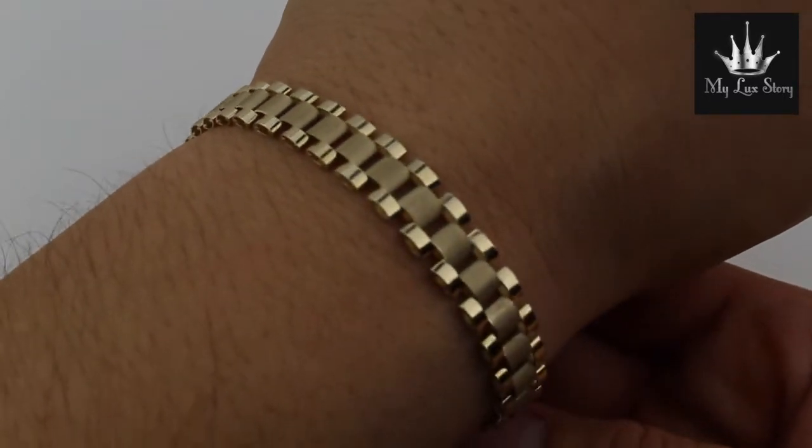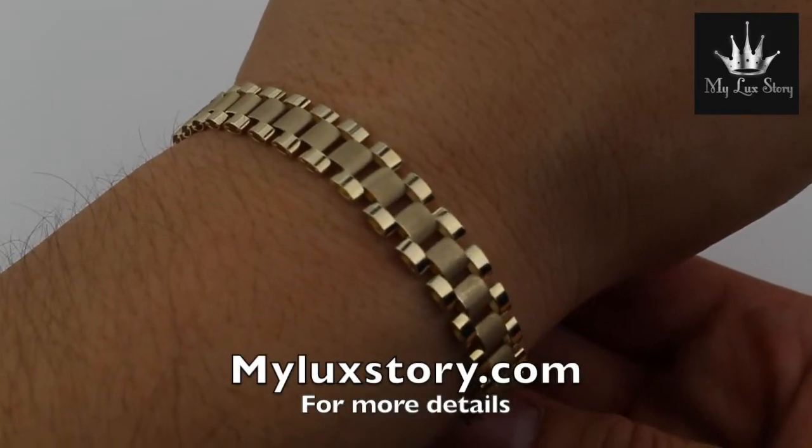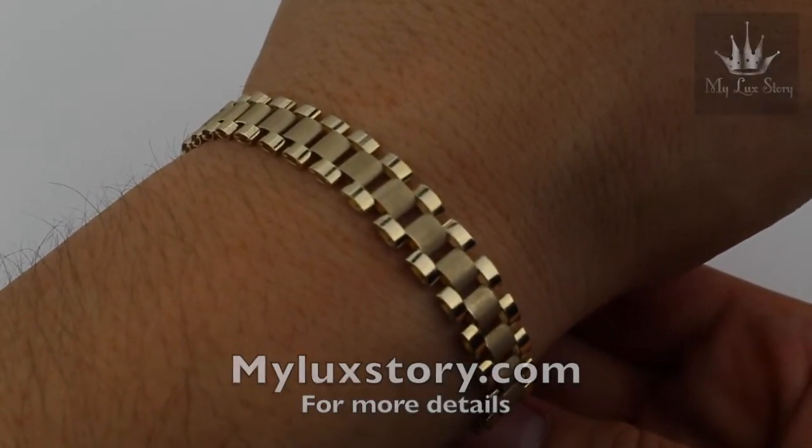Very nice. Thank you so much for watching. Please subscribe today, and for more information go to myluckstory.com.